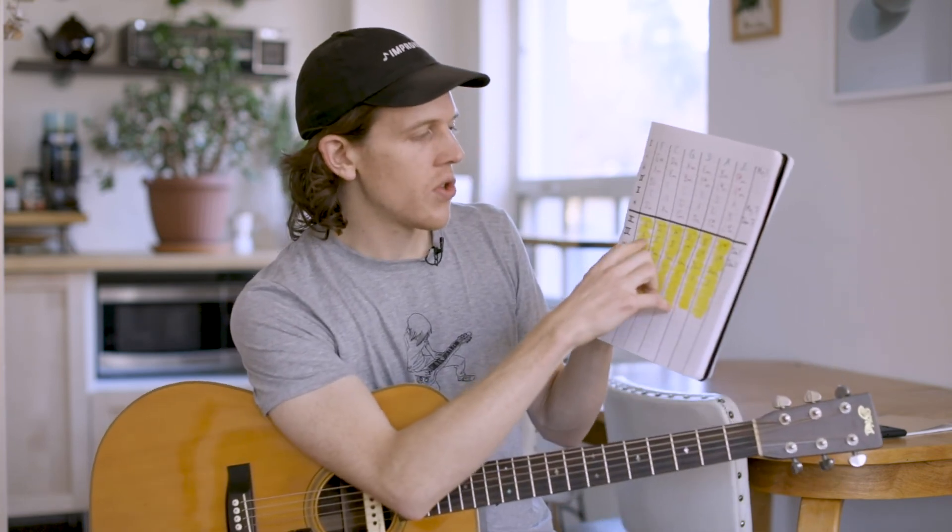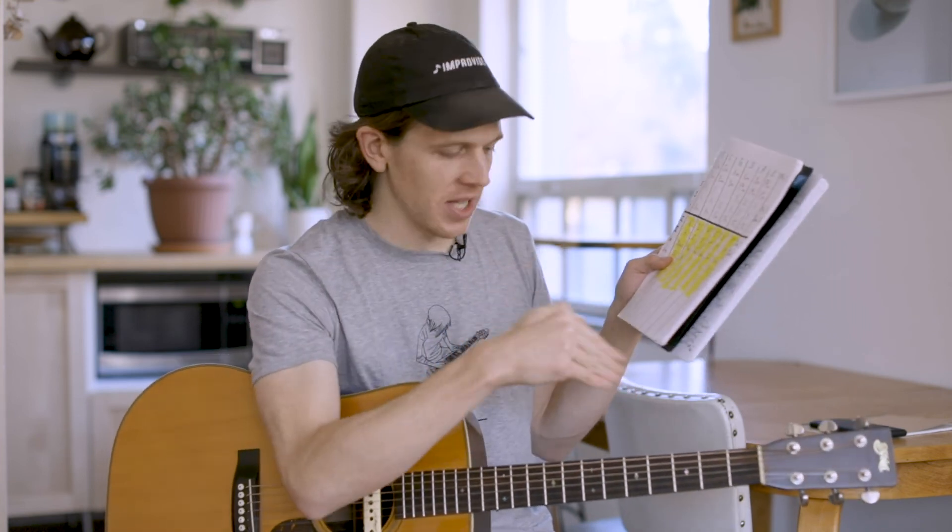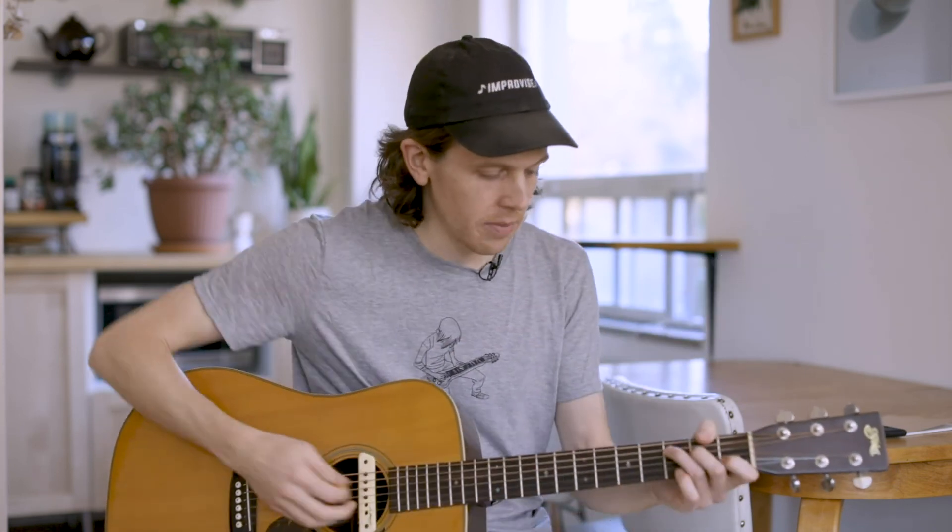There's nothing intrinsically special about that G sharp — it's the fact that it's the third chord of the key and its relationship to what's going on around it. You can move these across any key you like. I could jump into any key and do the same thing — and get the same effect.